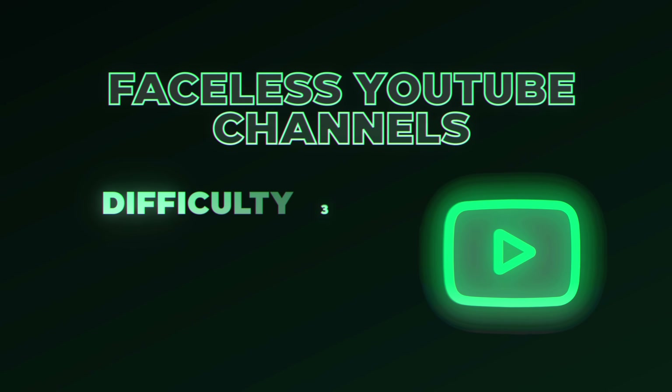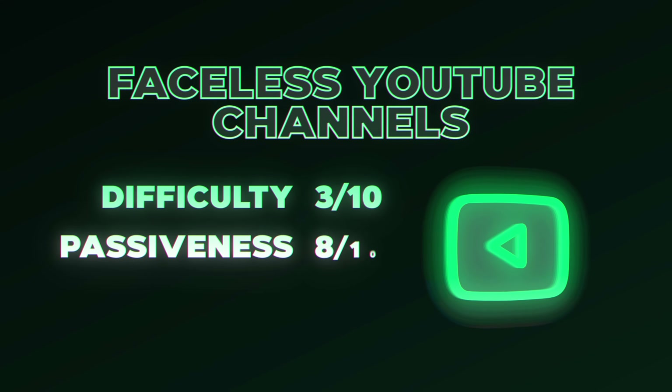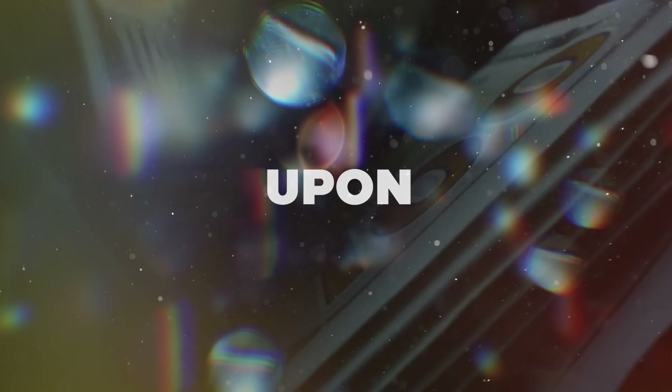Once you get monetized on YouTube, they place ads on your videos and you get paid for every view. I personally make over $30,000 per month just from ad revenue across my dozen or so YouTube channels. For ease of starting, it gets a 3 out of 10 since some things can be complicated to set up. For passiveness, it gets an 8 out of 10, since videos live as long as YouTube is around. For earning potential, it gets a 10 out of 10, as YouTube channels can make millions of dollars.